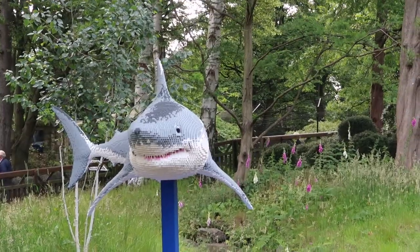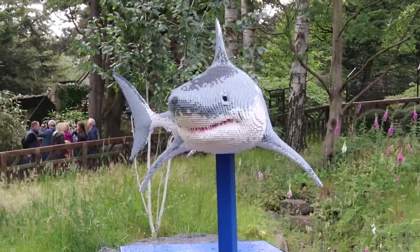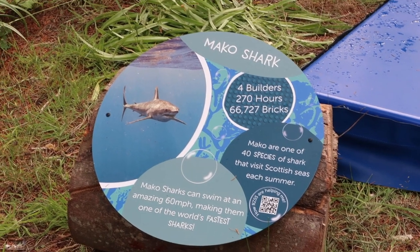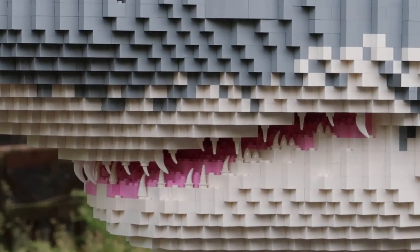Mako shark - just like that awesome coaster at SeaWorld! He is incredible. Each of the sculptures has little plaques that tell you how many builders, how many hours, and how many bricks are included in each sculpture, along with a little fun fact. You can look at the detail of the teeth.